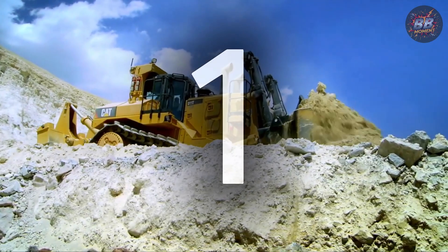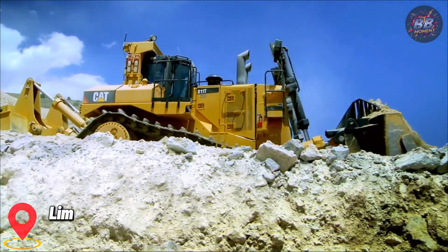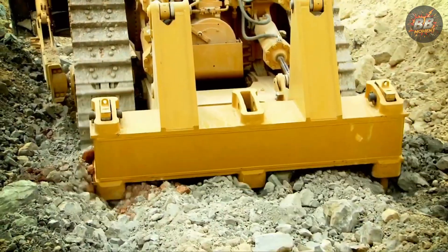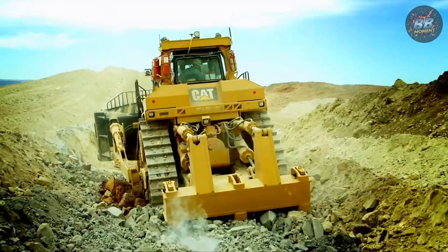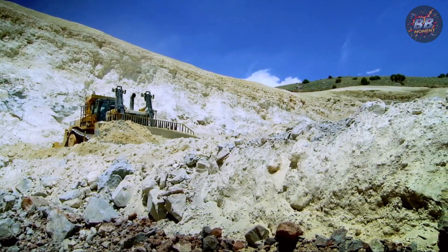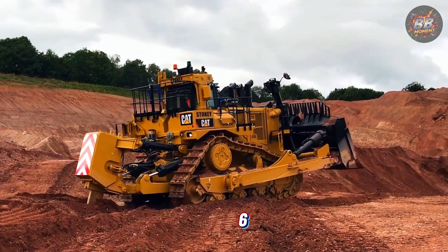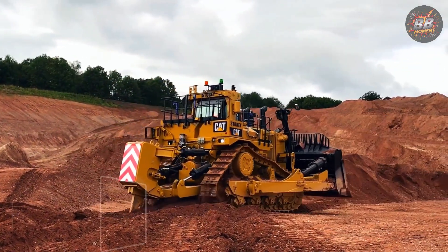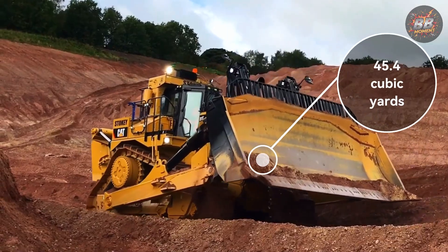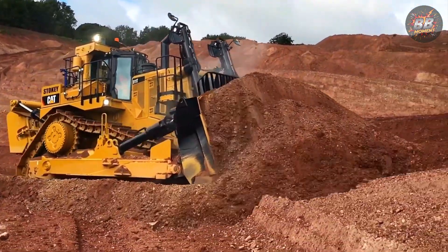Number one: the Cat D11T, the king of bulldozers. At a limestone quarry in central Texas, the Cat D11T isn't just a machine — it's a legend. Every worker on site calls it "the sheriff." When it rolls in, the earth listens. Weight: 248,600 pounds — about 60 pickup trucks stacked vertically. Engine: 850 horsepower. Blade capacity: 45.4 cubic yards — flattens a backyard pool in one pass.